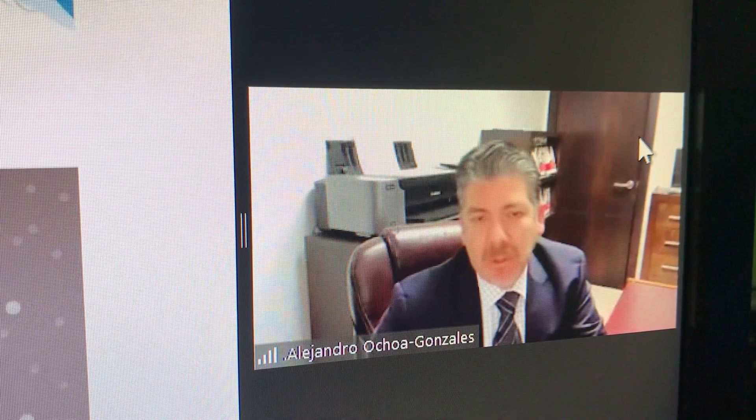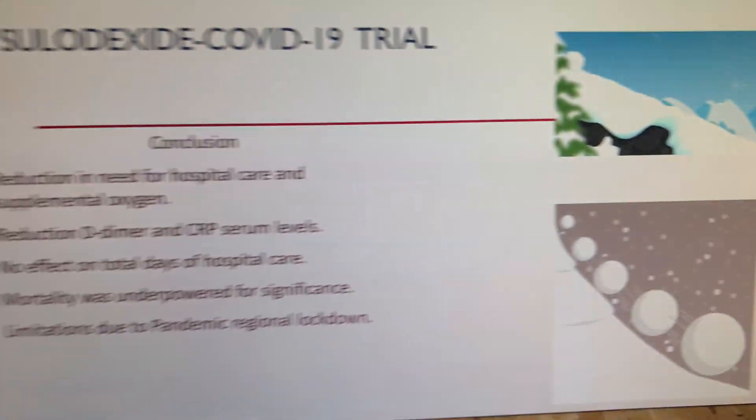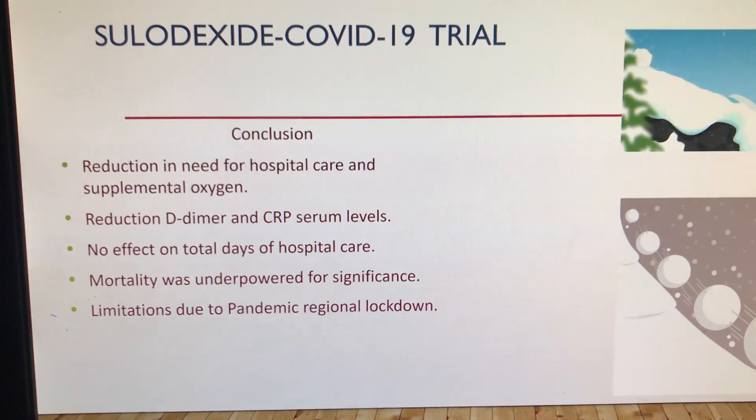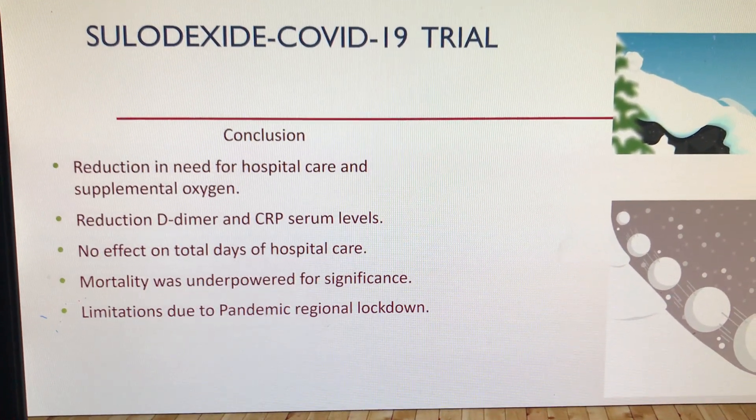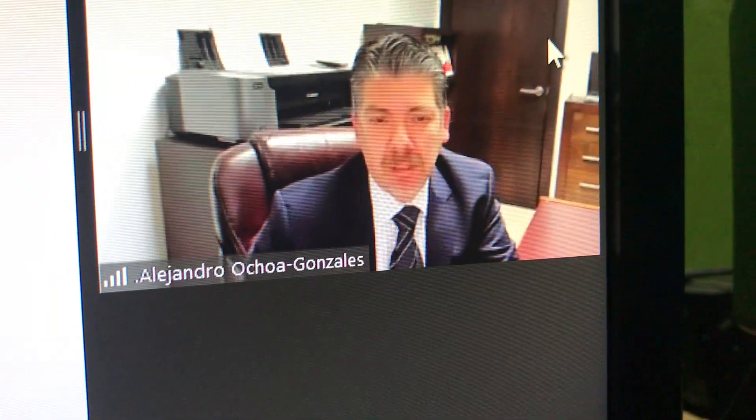Mortality was underpowered to be a significant analysis. The other issue was that once patients got into the hospital, there was not much difference regarding their length of stay in the sulodexide group.